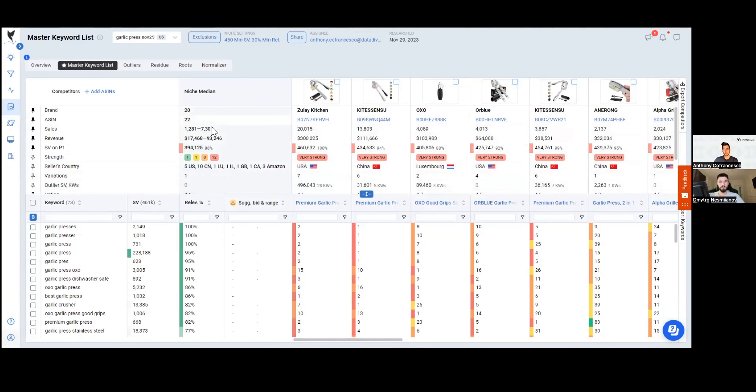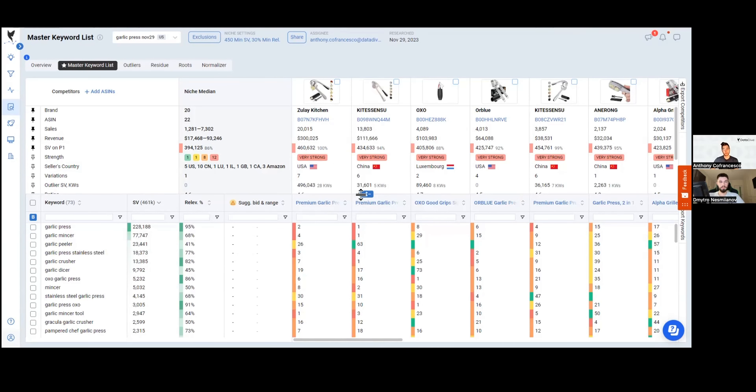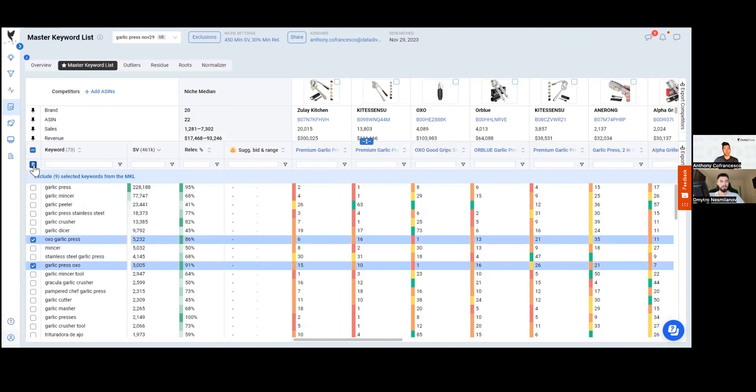The first place Datadive takes you is the Master Keyword List. I like to start by sorting so the largest search volume keywords are at the top. One of the most important things to do before analyzing this data is to clean the Master Keyword List. We want to remove any branded search terms and any keywords that aren't relevant. This is still a pretty manual process, but we can speed it up using the B button.